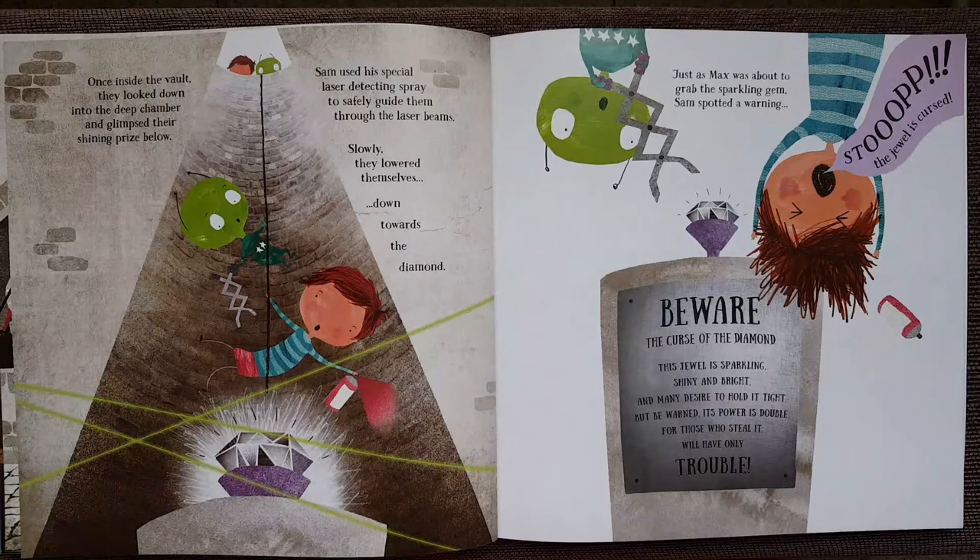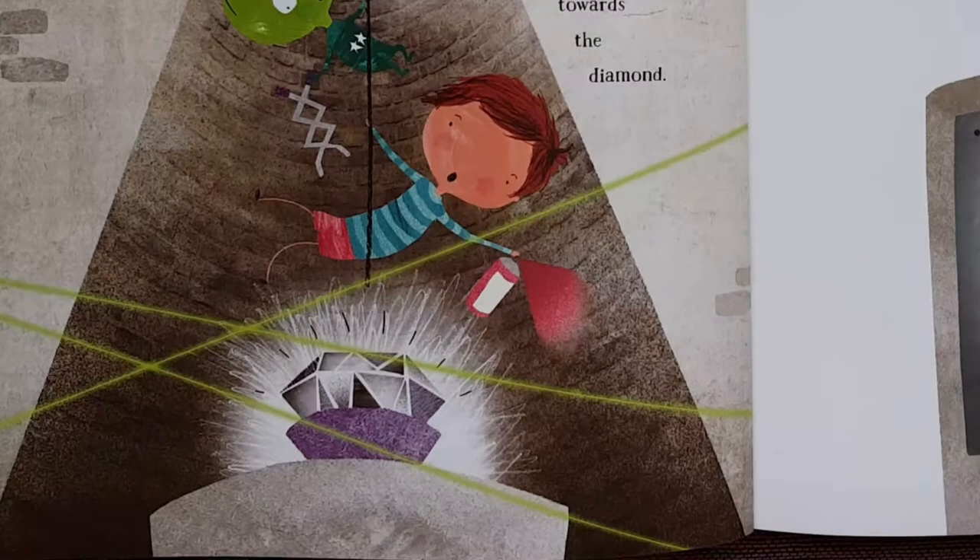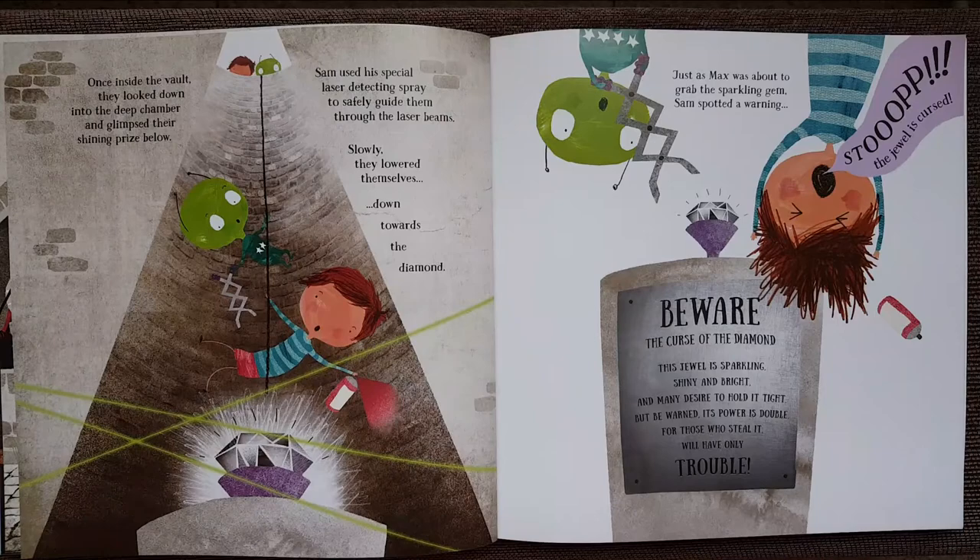Once inside the vault, they looked down into the deep chamber and glimpsed their shining prize below. Sam used his special laser detecting spray to safely guide them through the laser beams. Slowly, they lowered themselves down towards the diamond. Just as Max was about to grab the sparkling gem, Sam spotted a warning.